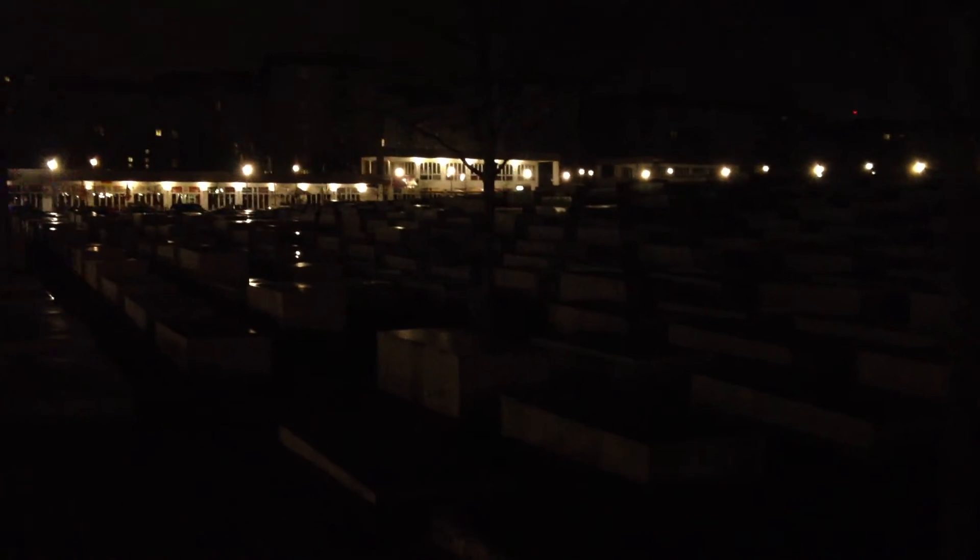I'm standing at the corner of what's now a Holocaust Memorial. It's a little dark outside, but there's these cement blocks everywhere. They're not quite the size of coffins, but it's just an interesting way to communicate what happened during the Holocaust.